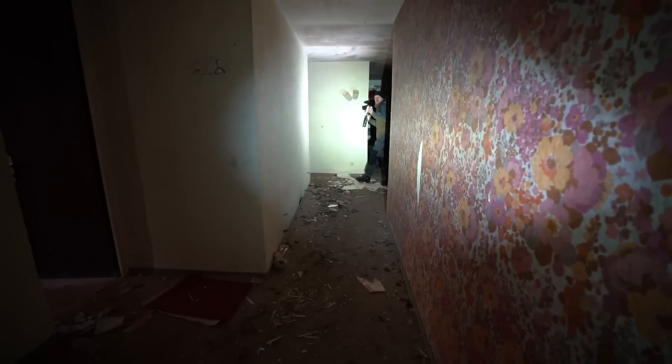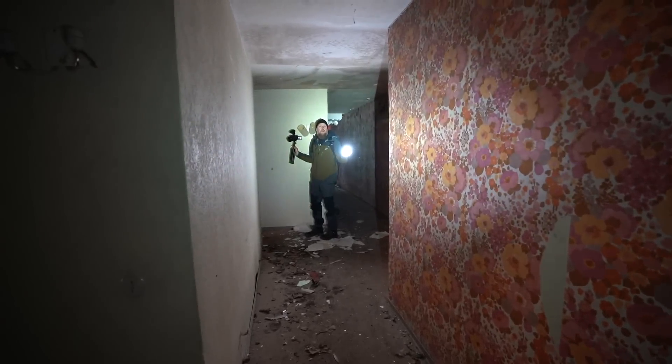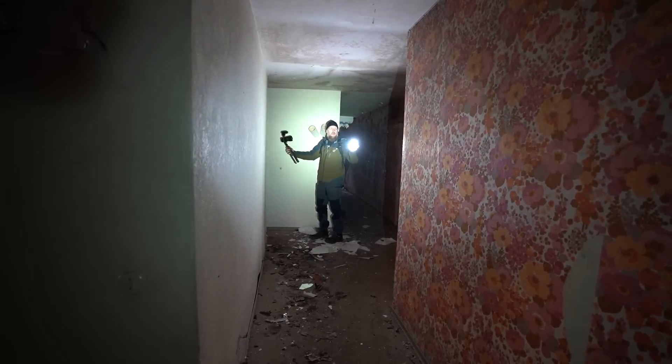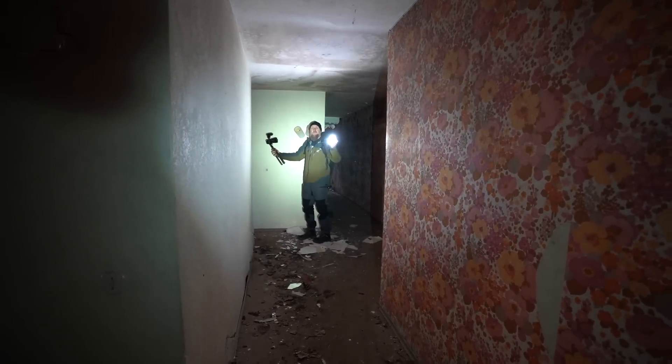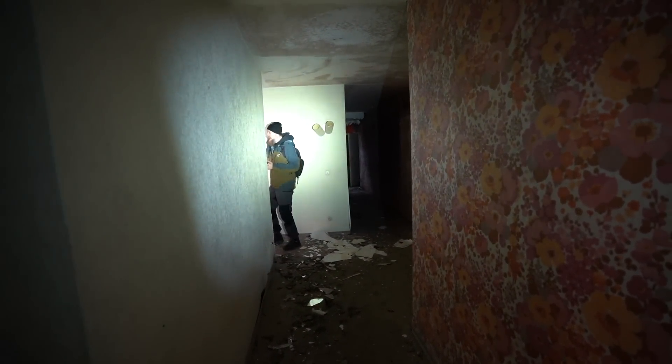Da ist Stefan übrigens. Sieht man dich auch mal. Ich suche dir gerade ein Zimmer. Ich suche mein Zimmer - hast du mein Zimmer gesehen? Da bist du auf jeden Fall schon mal richtig hier. Ich glaube da hinten, wo das Krankenbett ist. Was machst du in meinem Zimmer? Der alte, senile Mann da drüben - wie lange geistern die sich eigentlich hier schon rum?